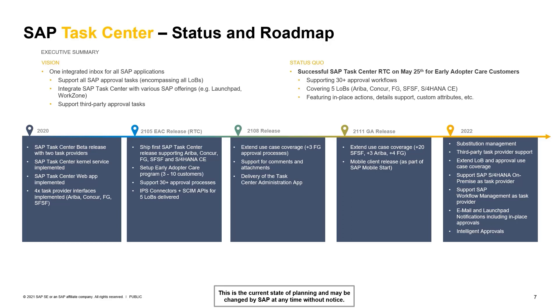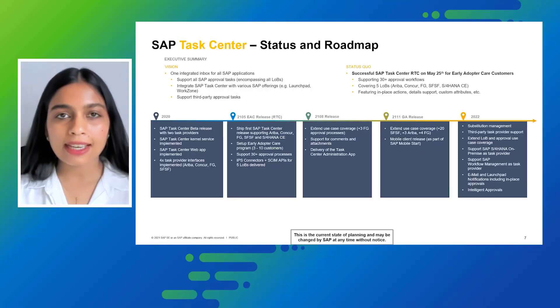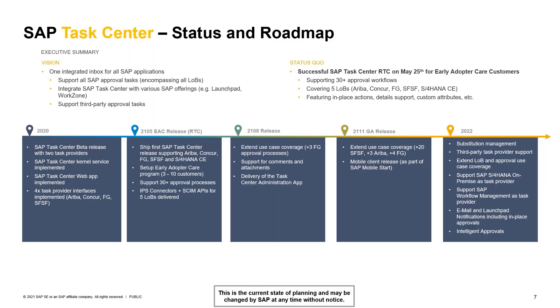We have a greater vision for 2022: we plan to have substitution management, third-party task provider support, and LOB and use case coverage extension. We will be supporting integrations with S/4HANA on-premise as a task provider, SAP Workflow Management as a task provider, email and shell notifications, and finally, intelligent approvals including anomaly detection and risk mitigation.